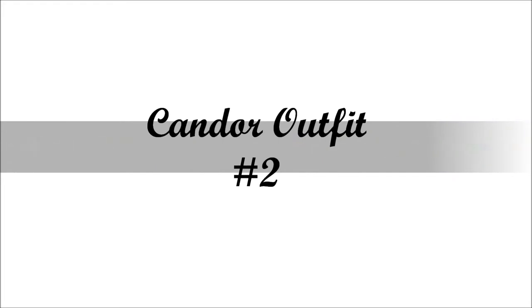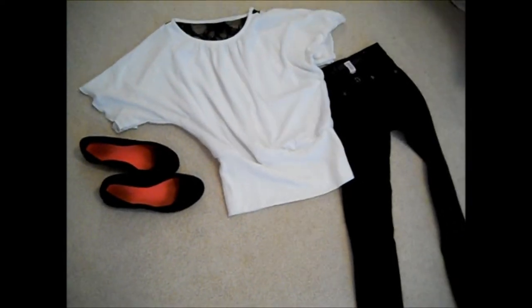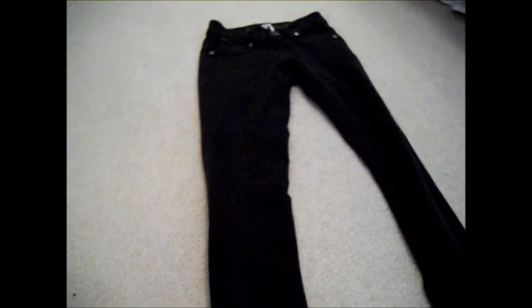And now, for my second Candor outfit. This one's more free and carefree, but still very black and white, as usual. So, this is what I came up with. I got this awesome bat-wing white shirt with a little bit of black lace on the back. And again, you can just wear those same black pants, and my $5 Walmart shoes.